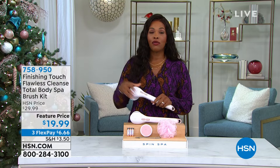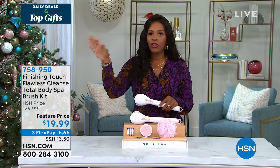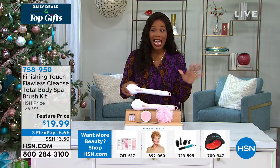On your gift-giving list, maybe you've got lots of friends and family members to shop for, and you try to keep an affordable budget — usually around $20. What can you find? A picture frame? A candle? How about a spa? With the Finishing Touch Flawless Cleanse Total Body Spa Brush Kit. This is great, it's been very popular, and it's about $20. On FlexPay, that's $6.66.